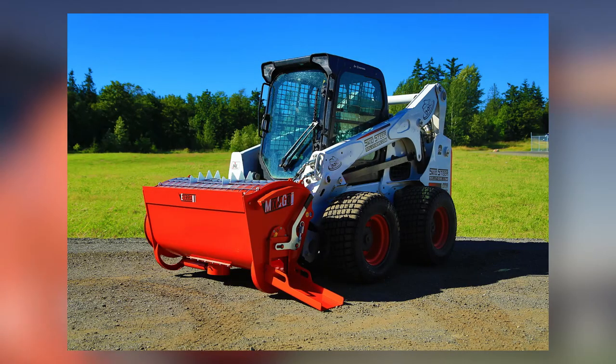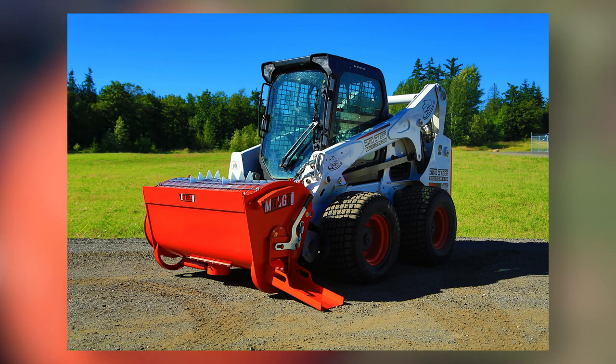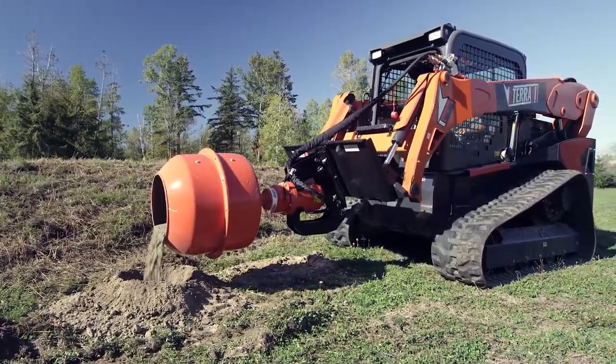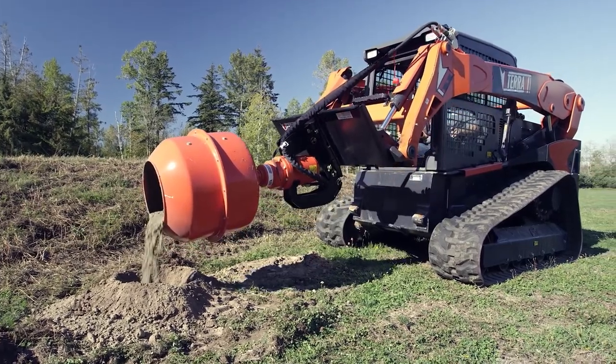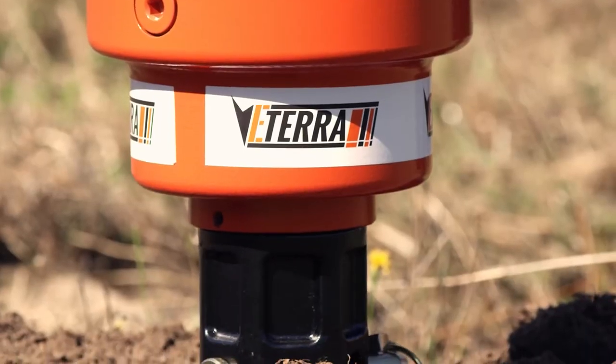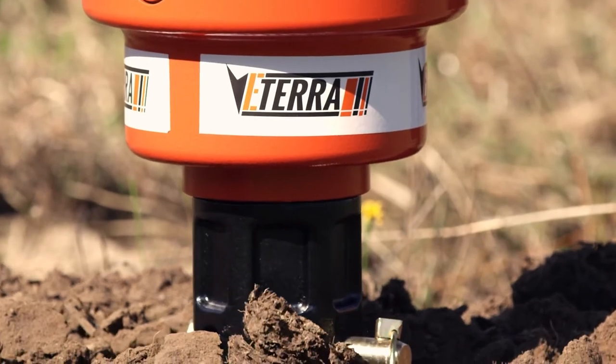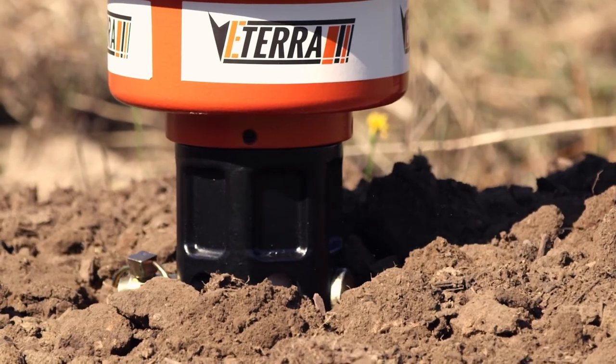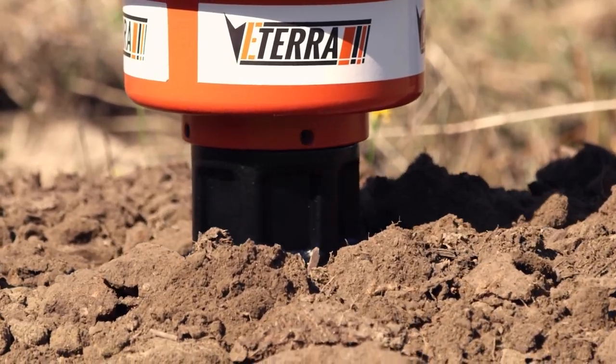The BMX 600 has a capacity of 21 cubic feet and 158 gallons. The BMX 100, 250, and 450, on the other hand, have capacities of 3.3, 9, and 16 cubic feet, respectively. Even though these attachments are marketed for skid steer owners, they may also be added to telehandlers, front-end loaders, excavators, and backhoes. Undoubtedly, it is a very significant product for construction industries.